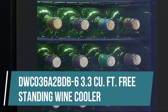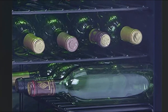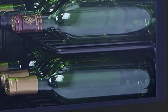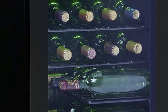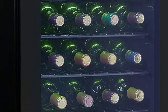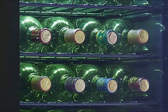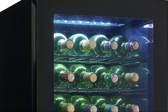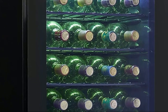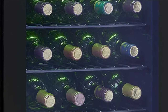DWC 036AA2 BDB 63.3 cubic foot Freestanding Wine Cooler. This Danby Wine Chiller is the perfect storage solution for your red or white wine. Custom set the temperature in your bar fridge between 43 and 57 degrees Fahrenheit, or 6 to 14 degrees Celsius. The thermostat reverts to the last temperature setting after a power outage and includes temperature and door ajar alarms.